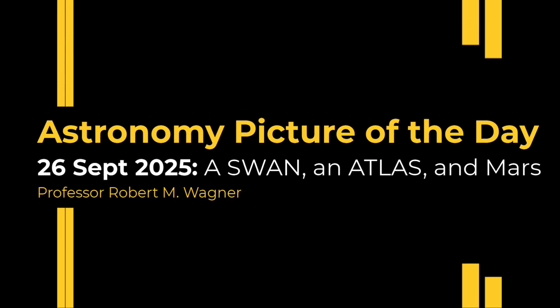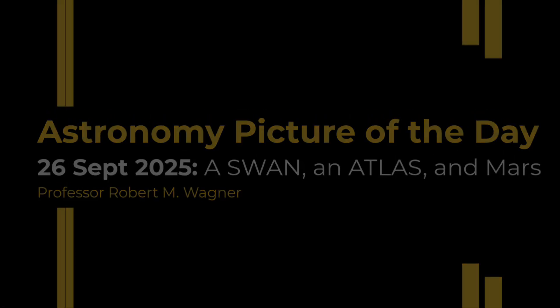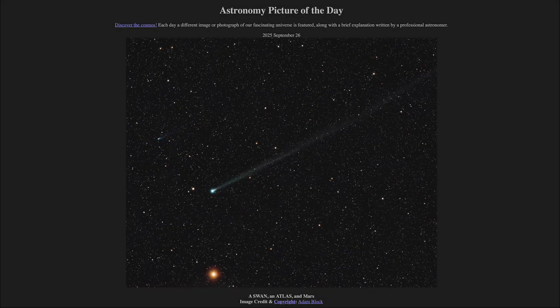Greetings and welcome to the Astronomy Picture of the Day podcast. Today's picture for September 26th of 2025 is titled A Swan, An Atlas, and Mars.